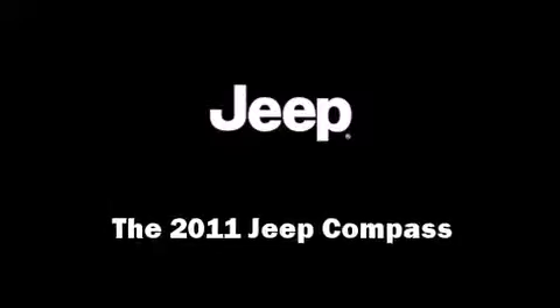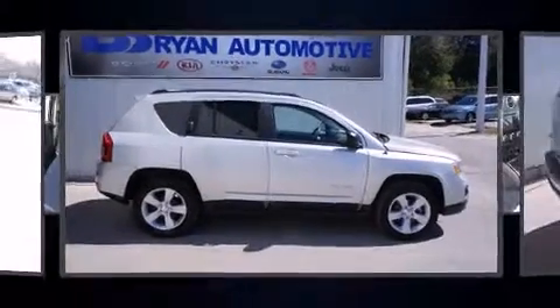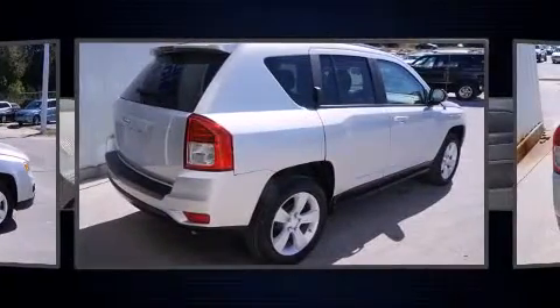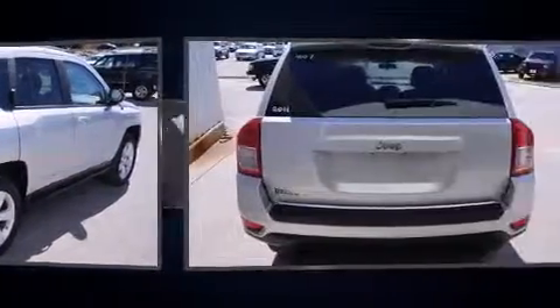The 2011 Jeep Compass. With less than 30,000 miles on the odometer, this four-door sport utility vehicle prioritizes comfort, safety, and convenience.